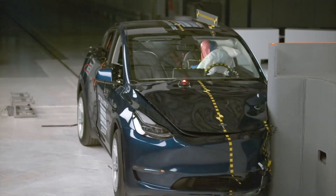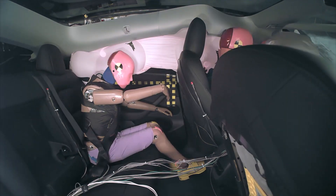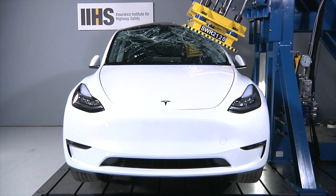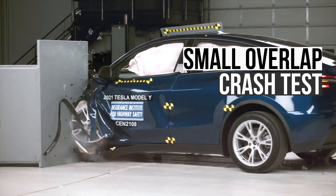From deflected crash forces to automatic emergency braking, we'll break down everything you need to know to determine if this vehicle is the smart choice for you and your family. Let's start by looking at the small overlap crash test.